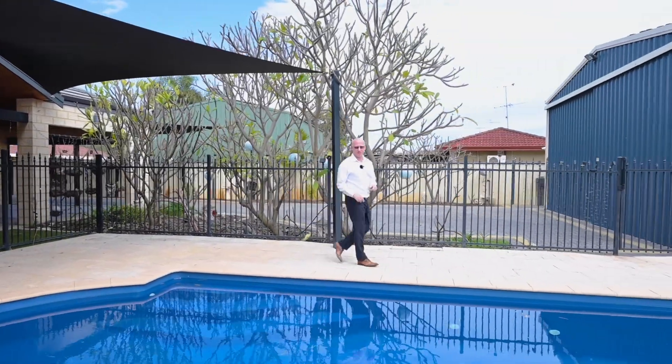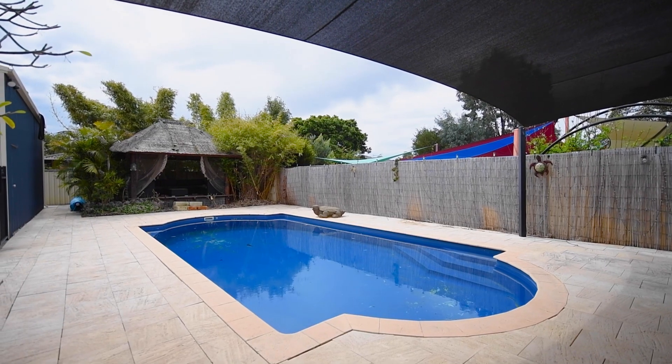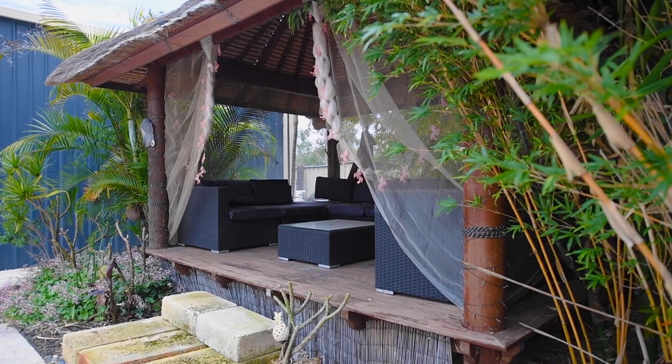Imagine those sweltering hot summers by this beautiful underground saltwater pool, or relax at the end of the day with a beer or wine in this sensational barley hut.